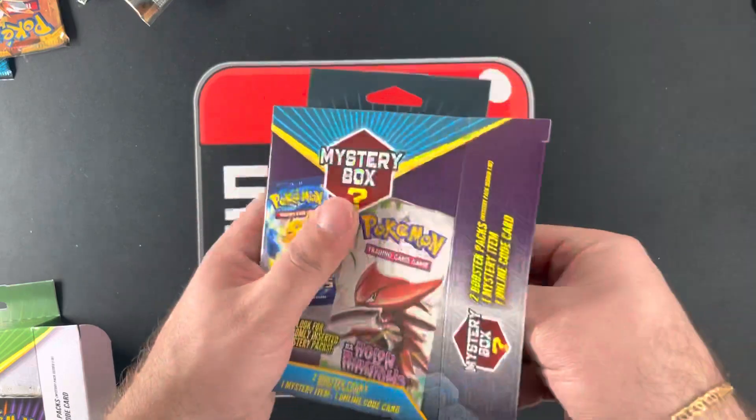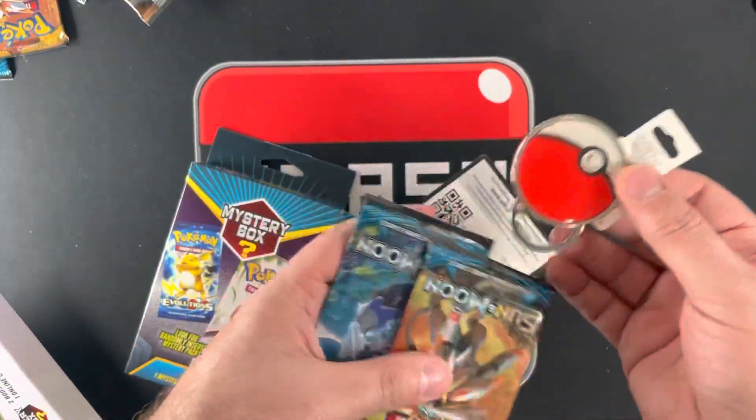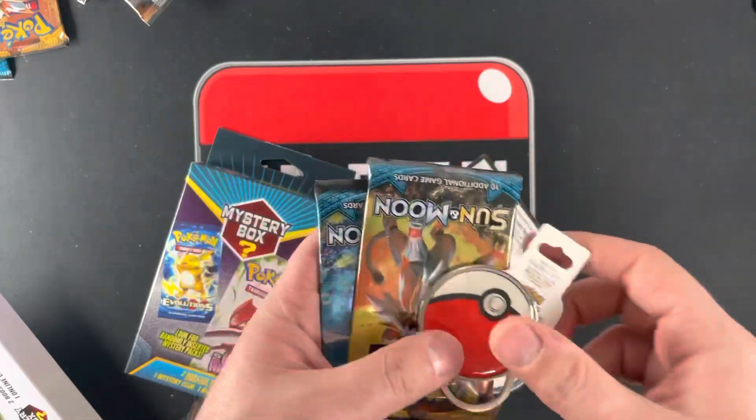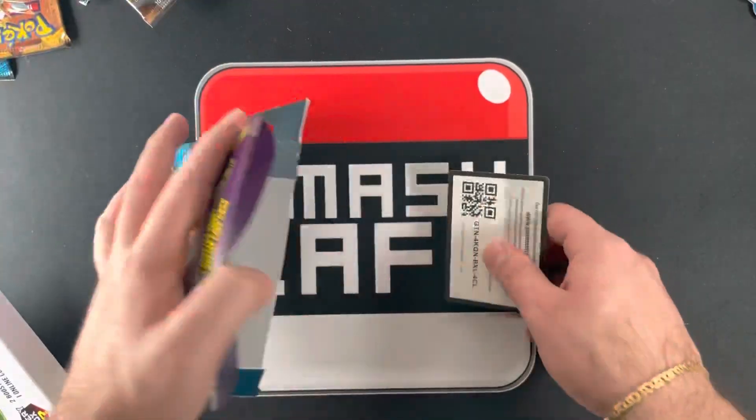Code. I mean, these are cool. I could give these out to kids at events and everyone's happier.